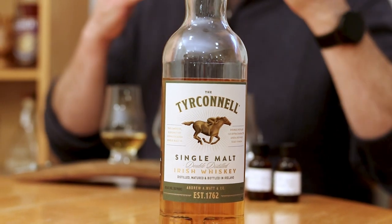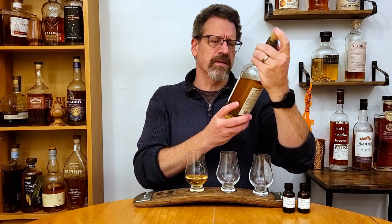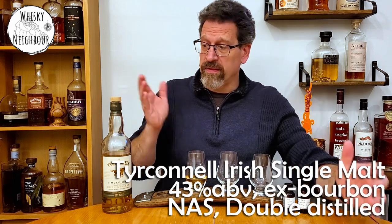I know there's a version that's also just 40 percent, but where I'm at this is very clearly 43 percent. I imagine it's colored and chill filtered. What's unique about this release is for Irish whiskey it's double distilled instead of triple distilled — that's almost a characteristic of Irish but not totally. This is double distilled but it's a single malt, so it's just malted barley, not a pot still. So, Tyrconnell single malt — nose and taste.